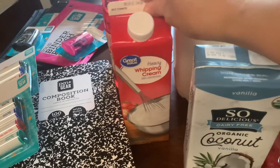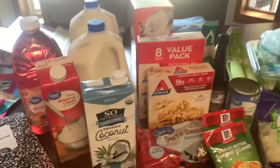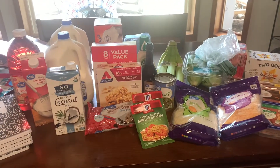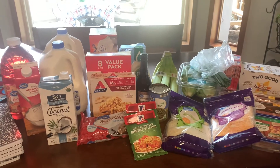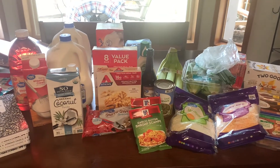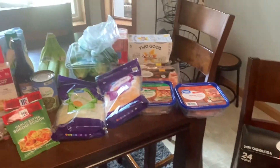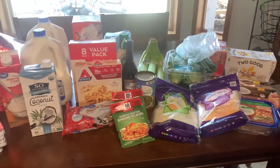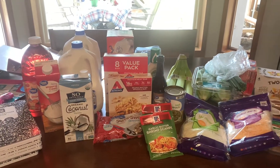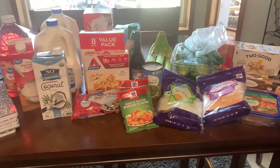Chris needed some heavy whipping cream for his coffee. So my grocery haul itself was about $140 — and this is not a lot of groceries for $140, so yet again grocery prices are still going up.